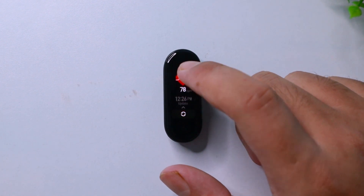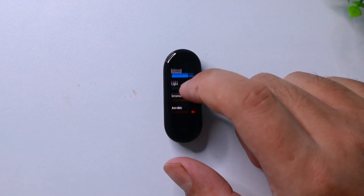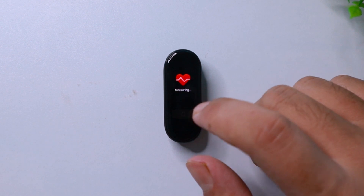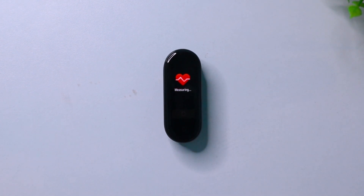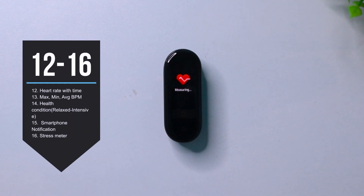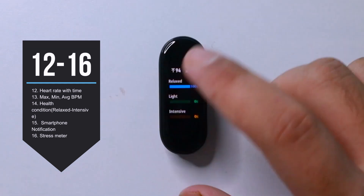The best thing here is you also get to know about the last time when you measured it. Your heart rate in the Xiaomi Mi Band 5 gets automatically updated every few minutes. That of course consumes a little bit of battery, so if you don't want continuous heart rate tracking, you can do that from the Mi Fit app.